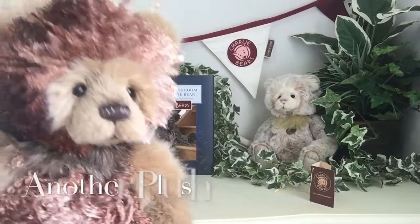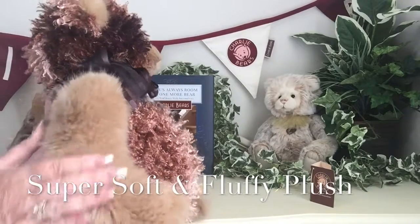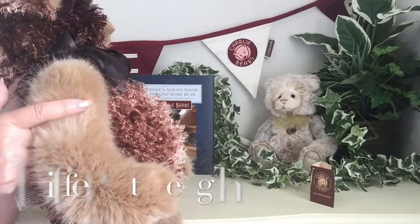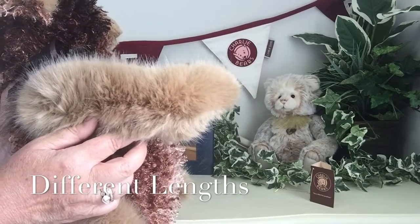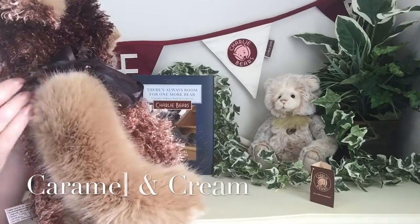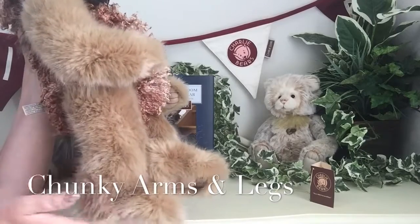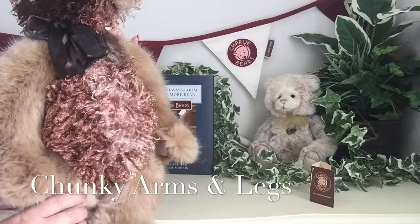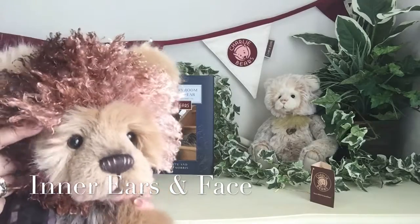The other fabric that's been used is this gorgeous, super soft caramel fabric. It's really soft and fluffy, and it's got different lengths — shorter lengths and longer lengths as well. It is like caramel and cream just running through. This has been used on the arms and on the legs, right the way down to those big chunky paws and also very chunky legs, and it's also been used in the inner ears and for the main face.